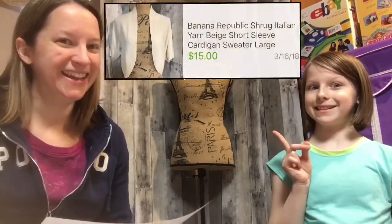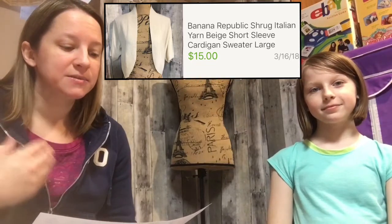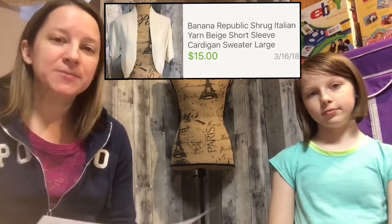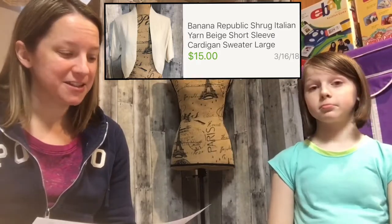This next one I just purchased in February. It's a Banana Republic merino wool sweater and I only paid $1.50 for it. It sold for $15, so that was a great sale.